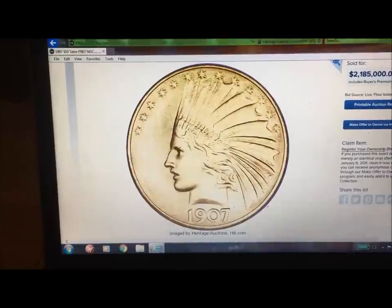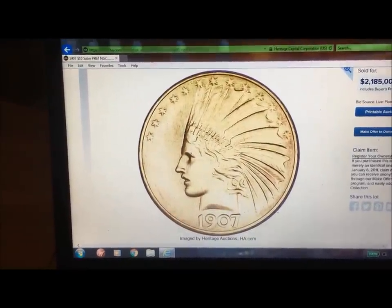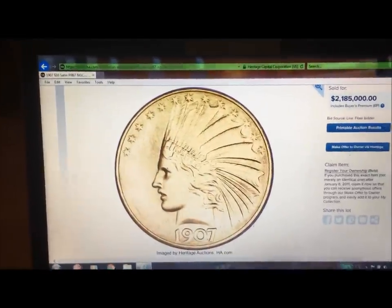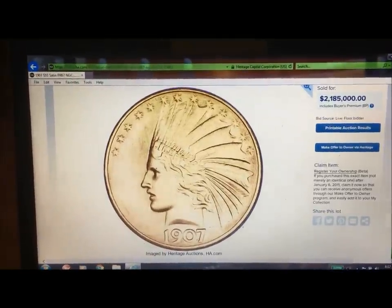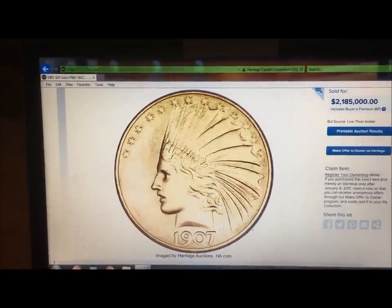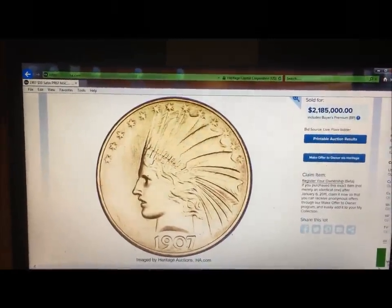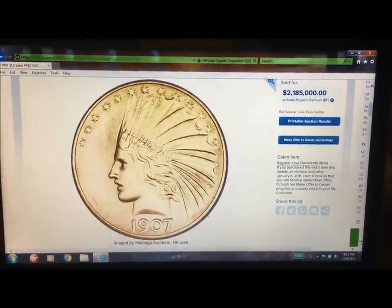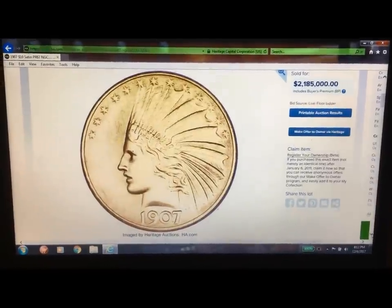From the Frank A. Leach specimen — the single finest example, possibly a trial piece. The 1907 $10 satin Proof 67 NGC — one of five gold coins in the present sale that belonged to mint director Frank A. Leach.